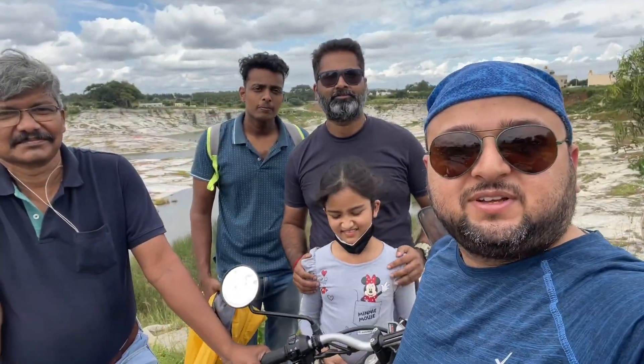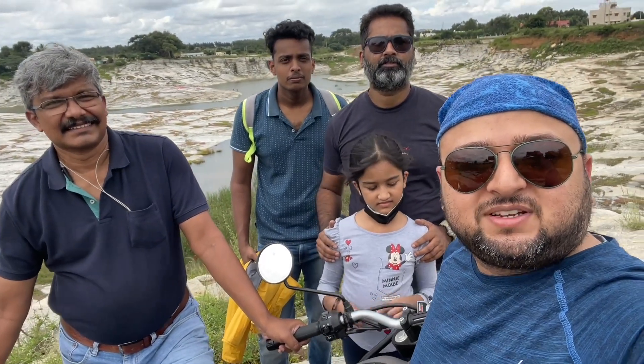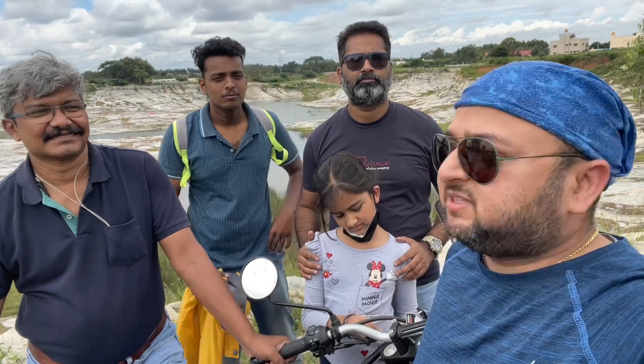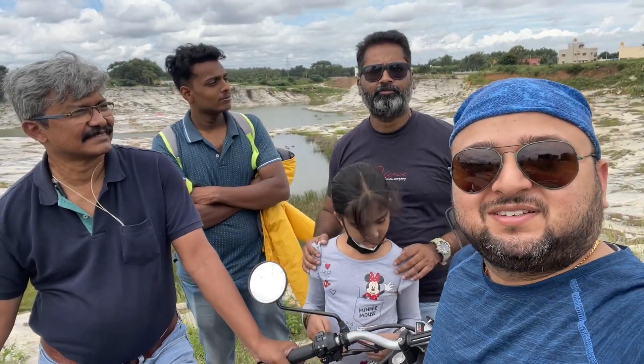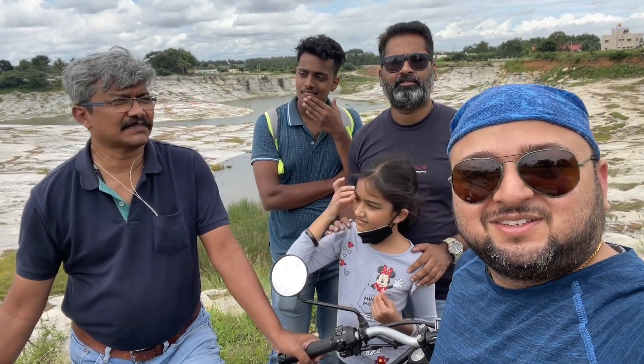Good morning! Today is Sunday morning and we have arrived here at a quarry, about 7 km from my house. Rakesh's house was about 20 km from here, and Jacob sir came from the Electronic City side, so it is about 40 km for him.